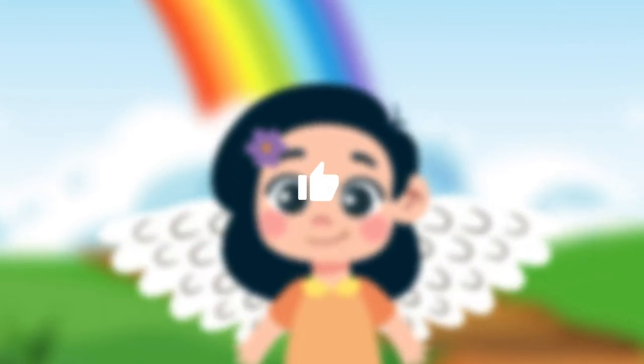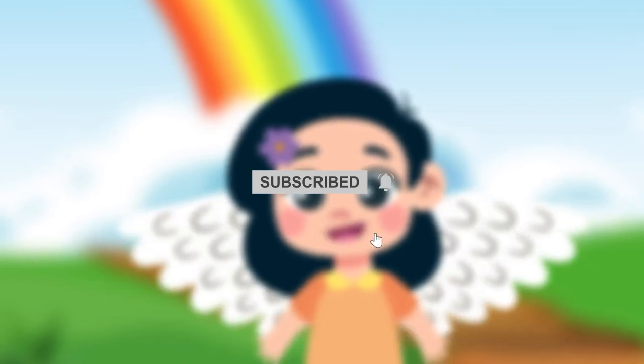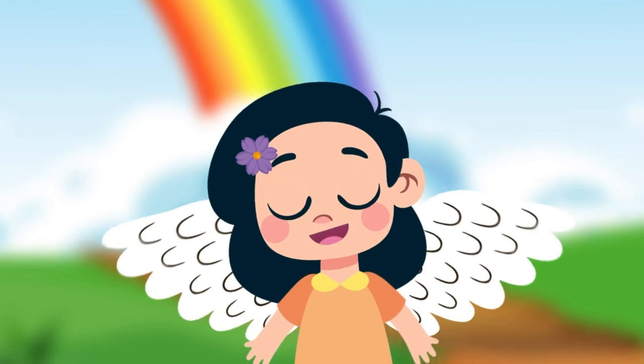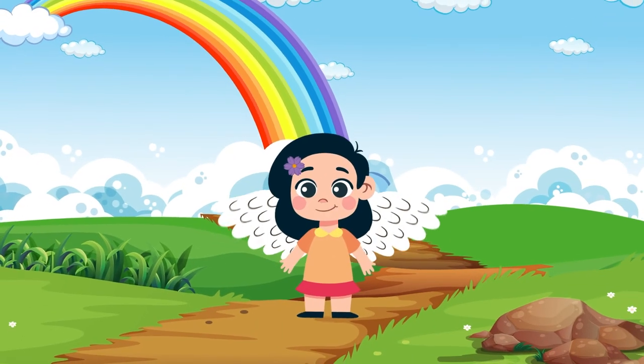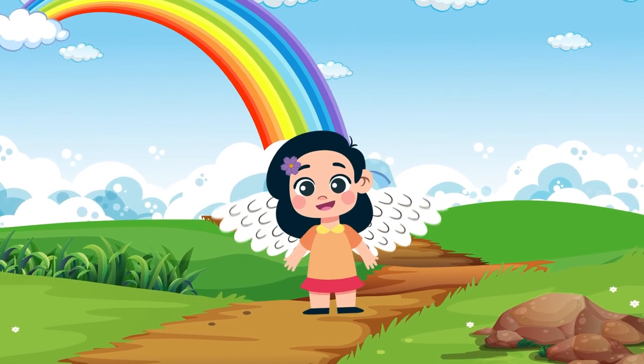don't forget to hit that like button, subscribe to our channel, and ring the notification bell so you never miss our next exciting episode. Keep sharpening those observation skills and embracing the joy of puzzles and mysteries. Farewell, puzzle enthusiasts! See you next time for more thrilling adventures in the world of mind-bending puzzles.